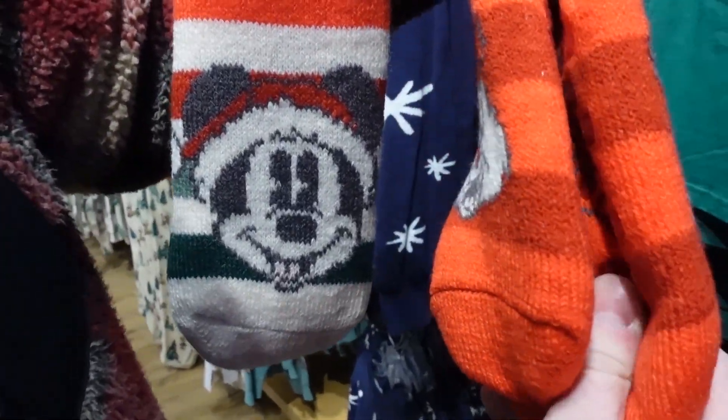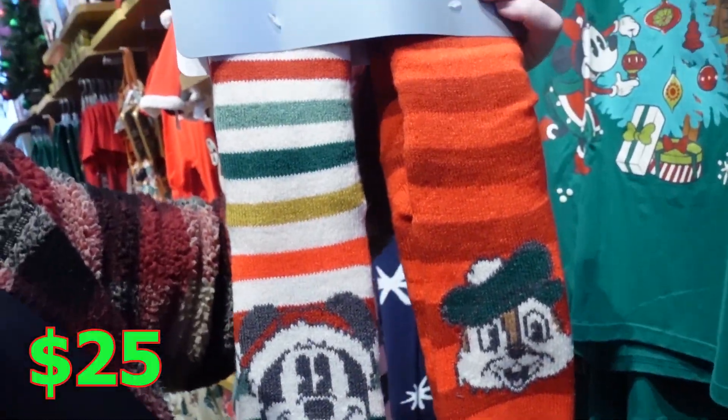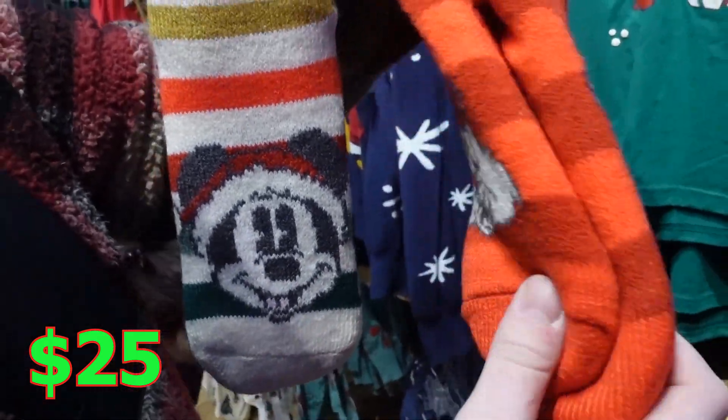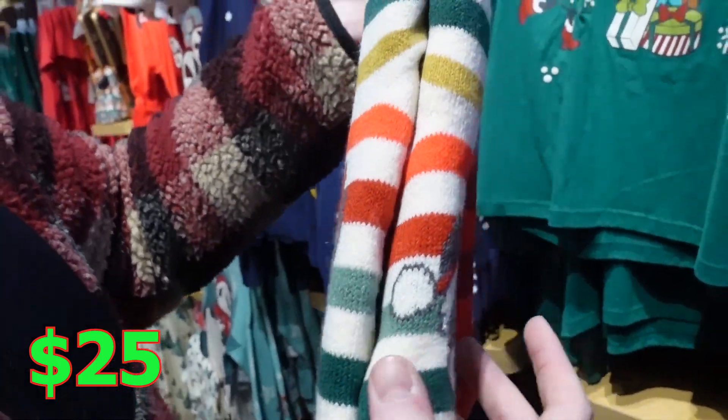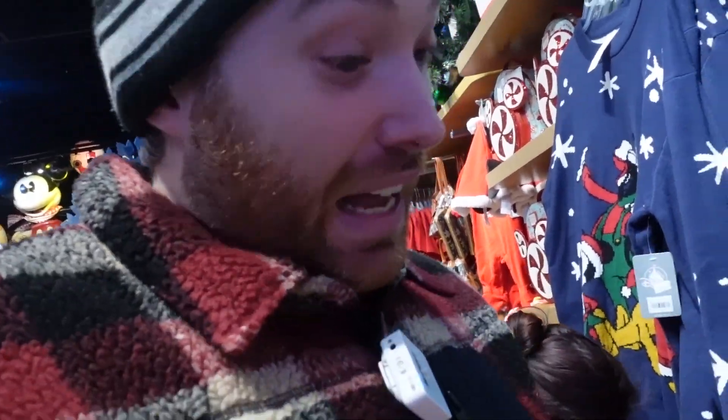Look at these socks. These are nice big thick tube socks — nice to sleep in those. These are going to keep your footsies nice and warm and toasty. You got Chip here and Dale there. You got Minnie and Mickey, and they even have a little rubber grip so you don't slide down the stairs.